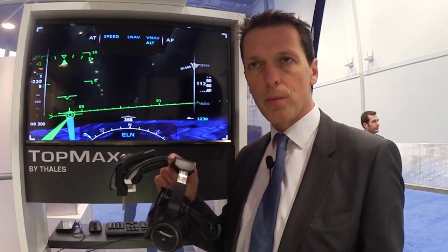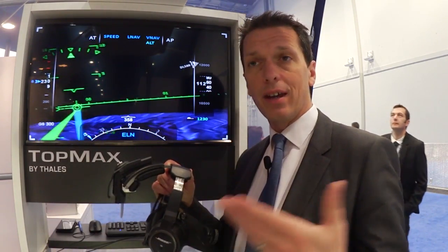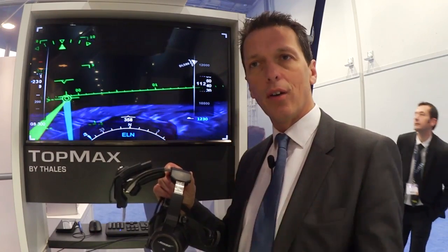This very light system brings real operational benefits to our customers by reducing landing and takeoff minima, bringing more information to the pilot to increase situational awareness, and ultimately delivering a higher level of safety.